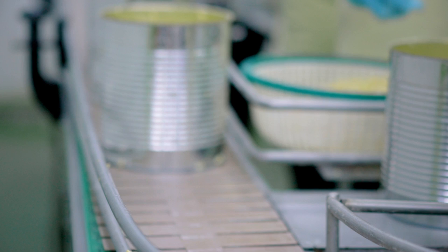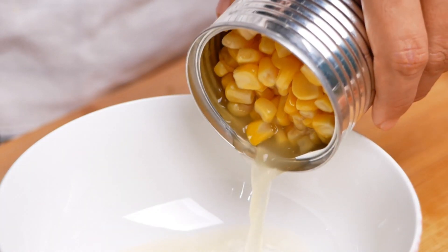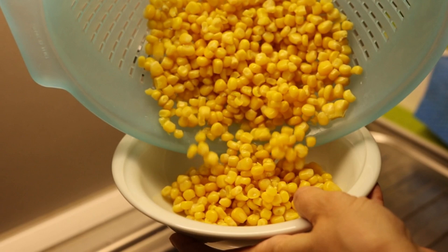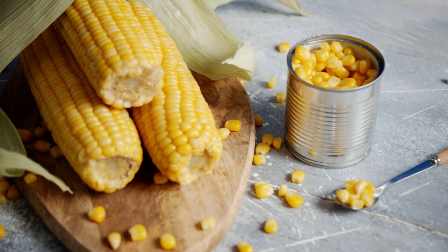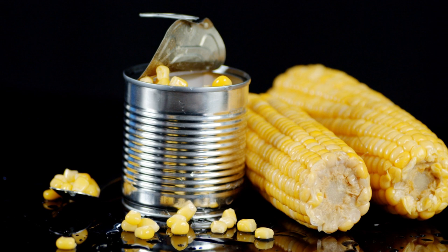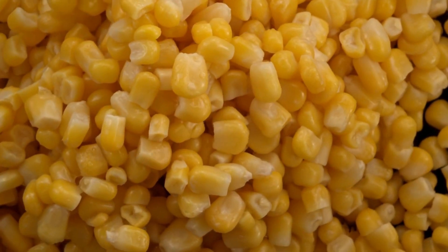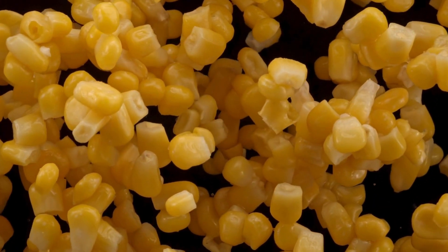The cans are then labeled with essential information — from nutrition facts to the manufacturing date, everything you need to know is clearly marked and easy to read. Each can is also subjected to a metal detection process, ensuring no unwanted elements have entered the can during production. The production facility churns out millions of cans annually, making canned corn available year-round. No matter the season, you can always have the sweet crunch of corn at your fingertips. And that's how canned corn is made — from the field to your table, it's a fascinating journey.